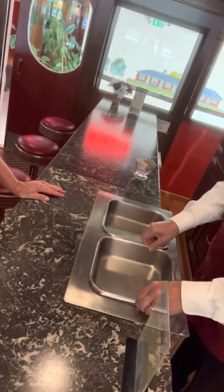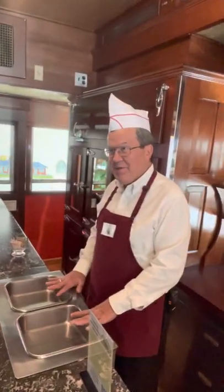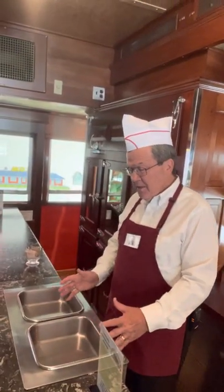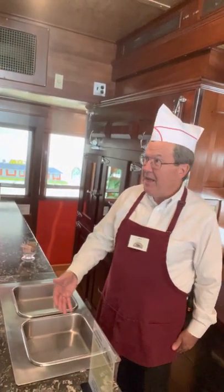We understand that these were not original — these were where the jukeboxes were. The second owner of the diner took the jukeboxes out and replaced them with these hot and cold plates. I could imagine with covers on here, you might keep things you'd use frequently, like mashed potatoes, baked beans, peas, or something like that.